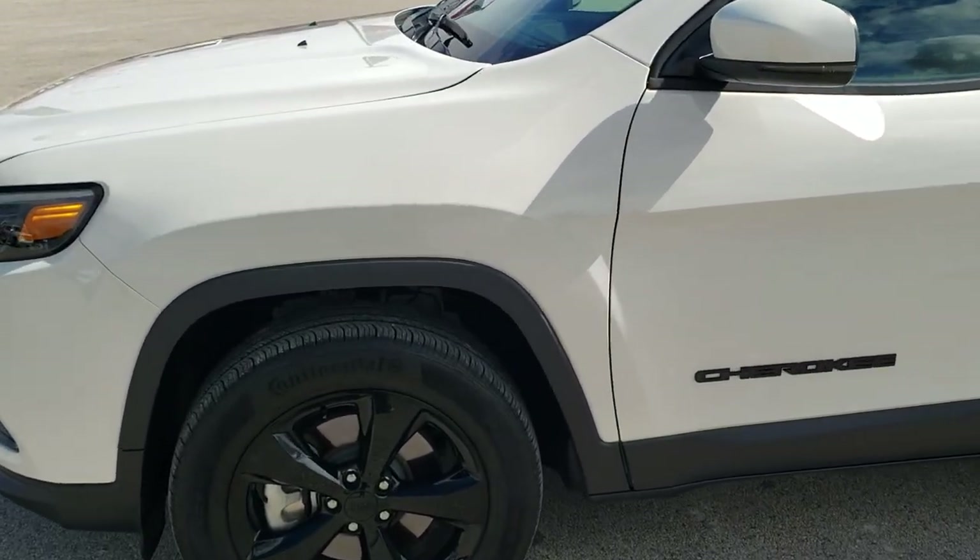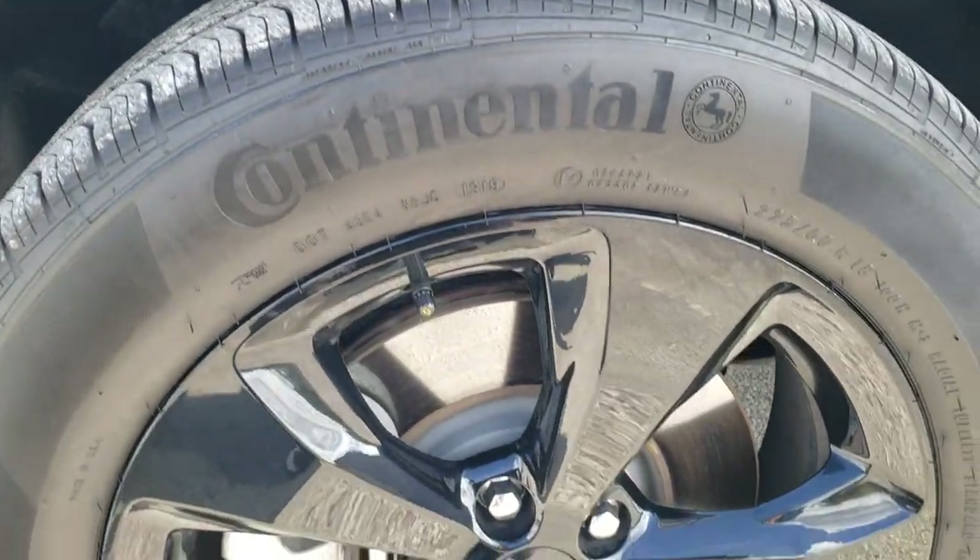If you want to check out all the photos on this Jeep, in the upper right-hand part of your screen there's a link right to our website. Click that and check us out there.